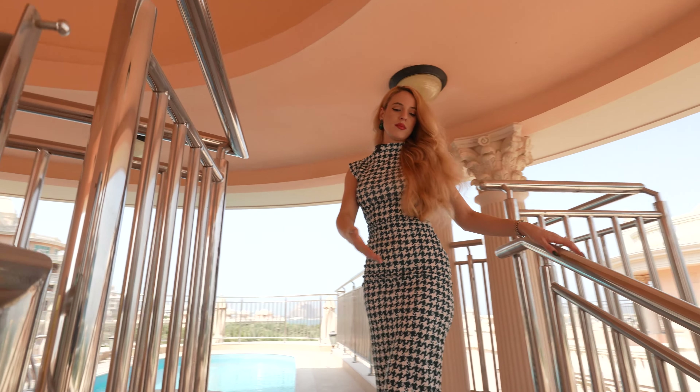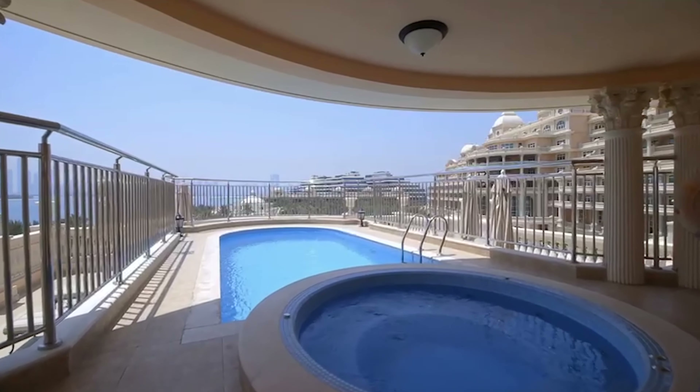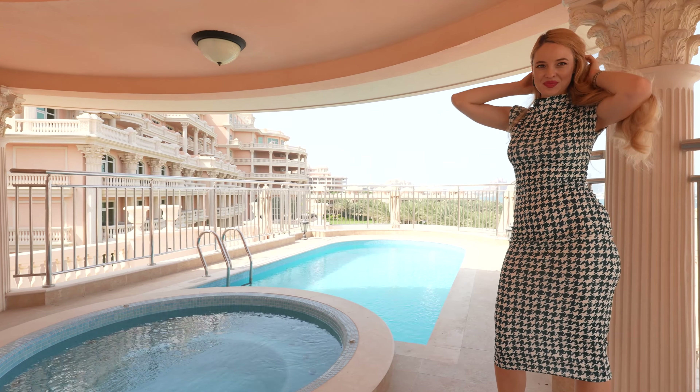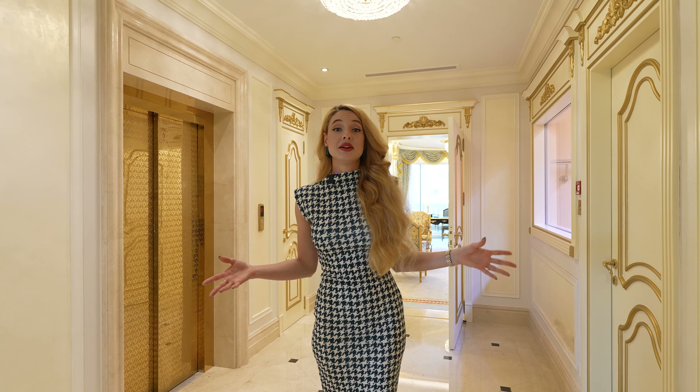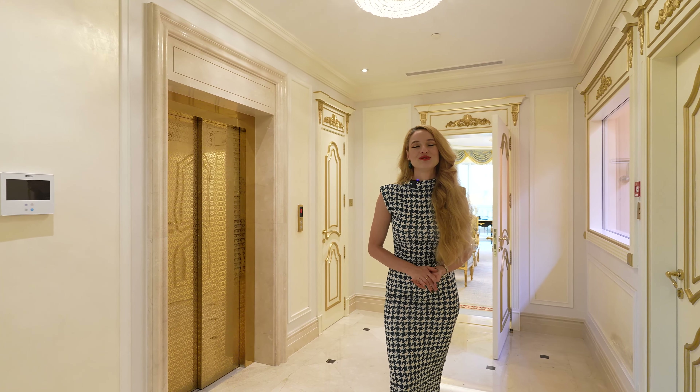In the middle, a couple of stairs up, we have our private pool and private jacuzzi. How amazing is this? Now that we've seen the amazing rooftop with the pool and jacuzzi, I have another big surprise for you — let's go down to the basement.